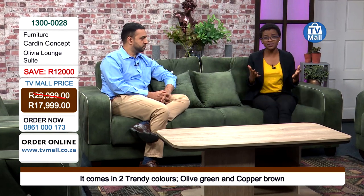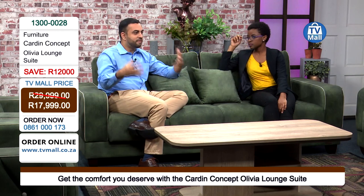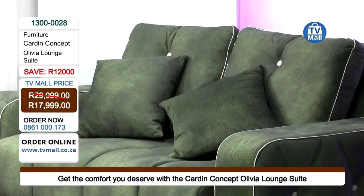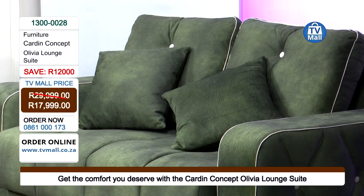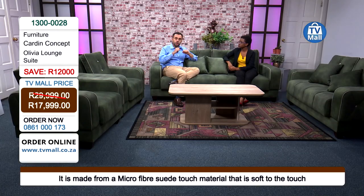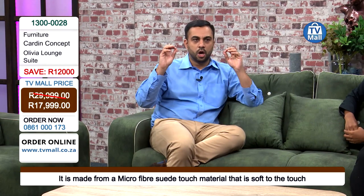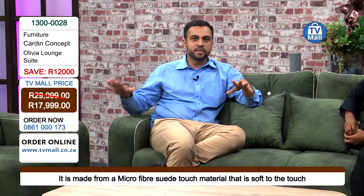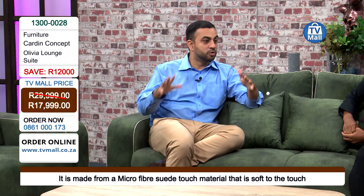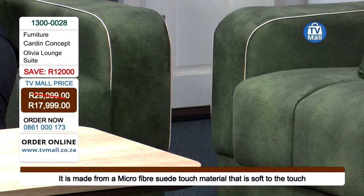A 12,000 rand saving — you've never heard of anything like that. You could put that money towards another piece of furniture right here at TV Mall. We're giving you a lounge suite that is completely different. When people enter your house they'll say wow, this is unique. The uniqueness truly comes with the olive green and the copper brown. Remember, your lounge suite is the centerpiece of everything — family meetings, great sports events, movies, relaxation, and great conversations with your family. Karden Concept have done something really special with the additional features.